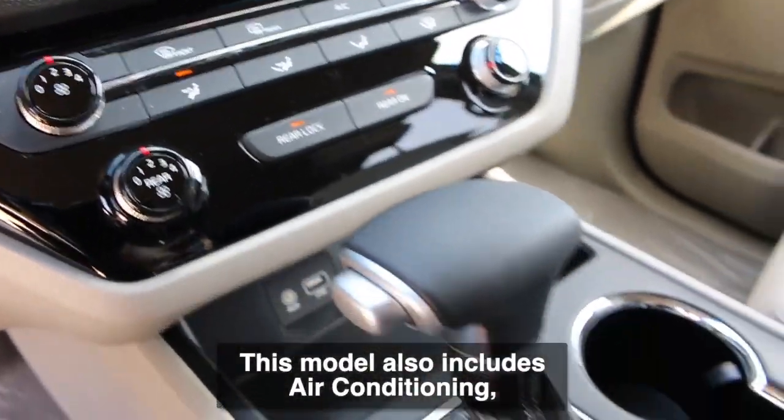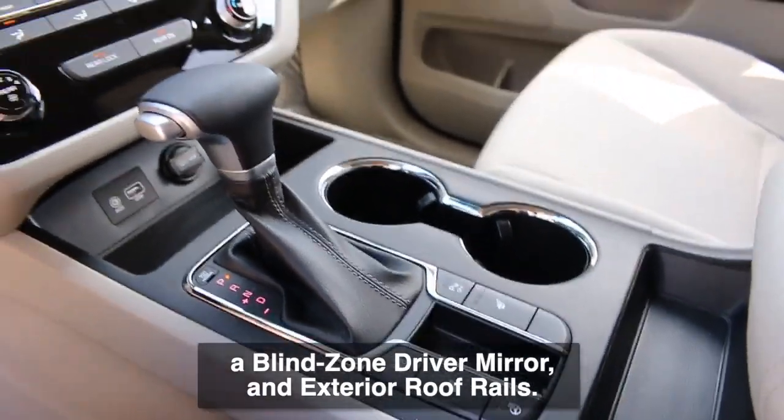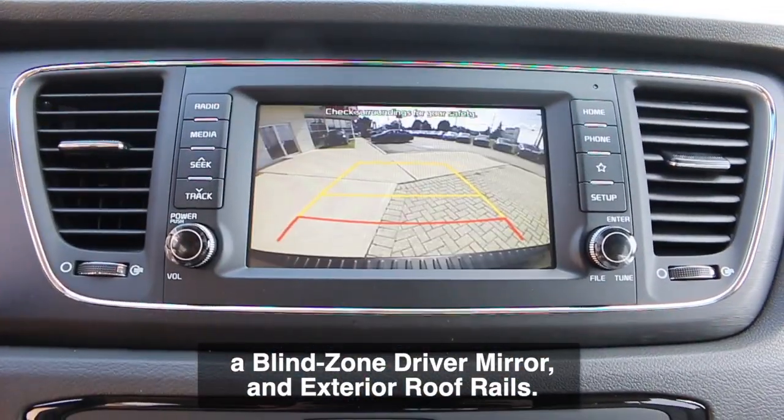This model also includes air conditioning, a blind zone driver mirror, and exterior roof rails.